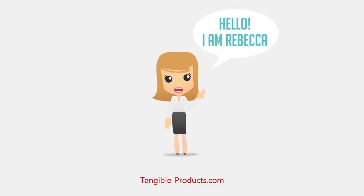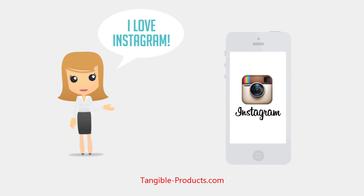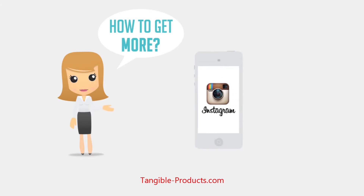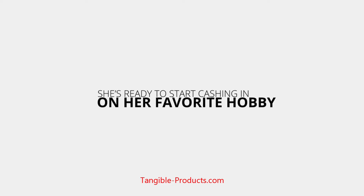Meet Rebecca. Rebecca loves Instagram and uses it every day to share life's best moments. But Rebecca wants more out of her Instagram account. She's ready to start cashing in on her favorite hobby, but doesn't know how.